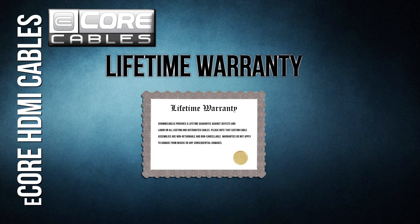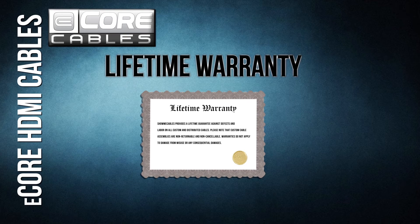Lifetime Warranty: if anything goes wrong with the cable, we will replace it for free. No excuses, no clauses. If it breaks, you get a new one. Period.